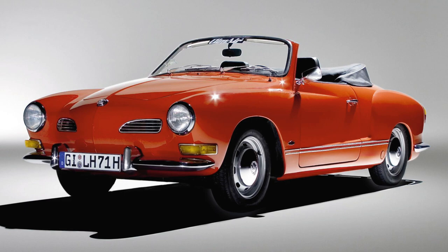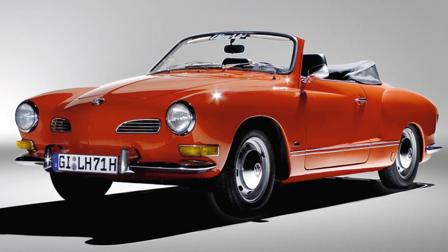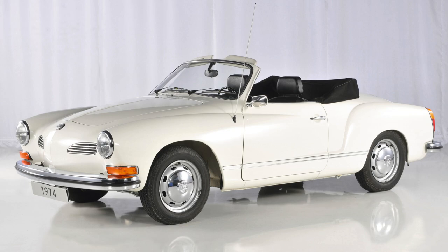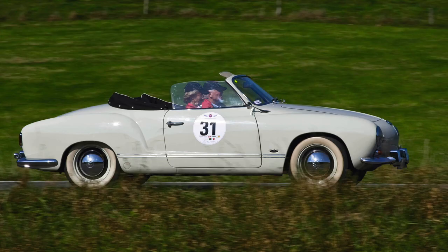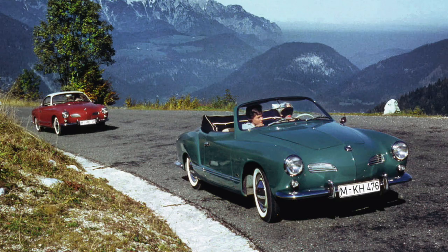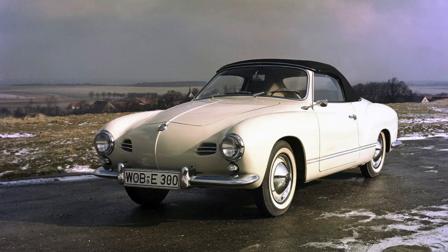In 1957, the Karmann Ghia Cabriolet aired at the IAA Motor Show in Frankfurt. It was named after the founder of the cabriolet plant, which was building all the open-top cars for Volkswagen. Using Beetle technology and engine, it was said to be the housewife's Porsche. Ultimately, they sold 80,000 Ghia convertibles and almost five times as many coupes until 1974.